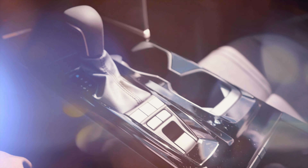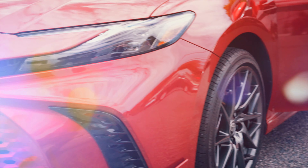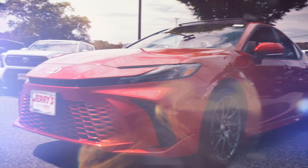So these are the new 19-inch wheels. Now if you want to follow me around, let me bring you into the inside of this Camry.